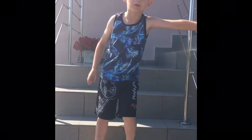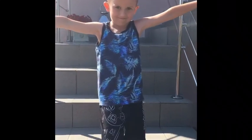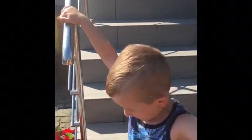Welcome to my house tour. My garden tour. Let's go.